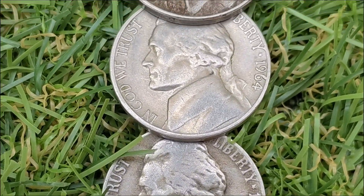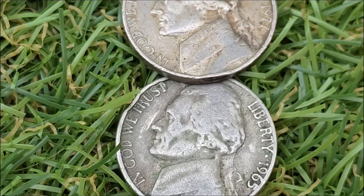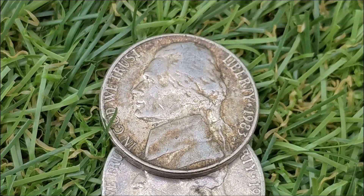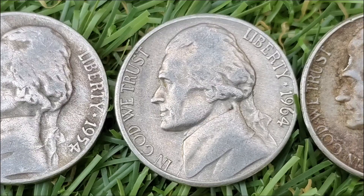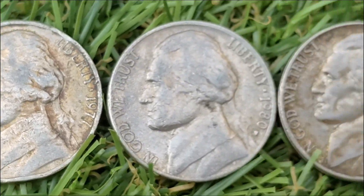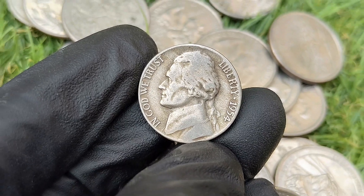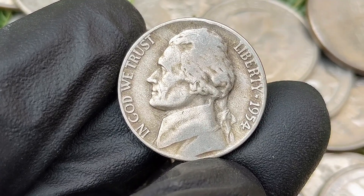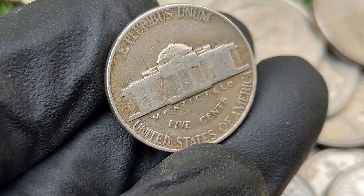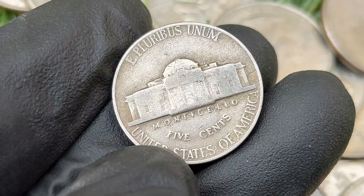Do you have these top seven ultra rare and most valuable Jefferson nickel five-cent coins to look for in your pocket change? Worth more than thousands of dollars. Even if your Jefferson nickel doesn't help you retire early, it could still be worth more than face value. Coin valuation depends on several factors including rarity. The 1954 Jefferson nickel is part of the Jefferson nickel series which has been in circulation since 1938. Though not considered rare in most conditions, high-grade examples or those with full steps or error varieties can be valuable to collectors.